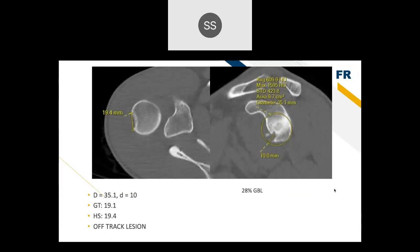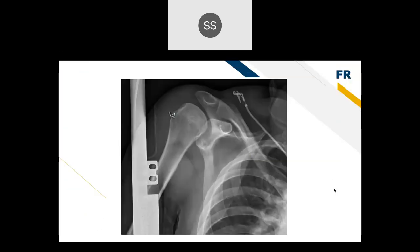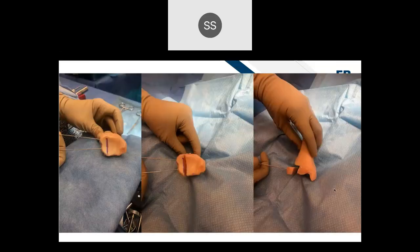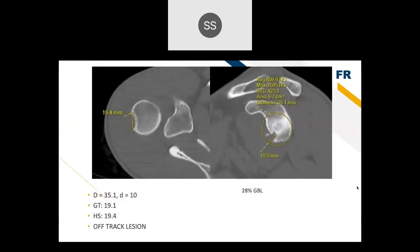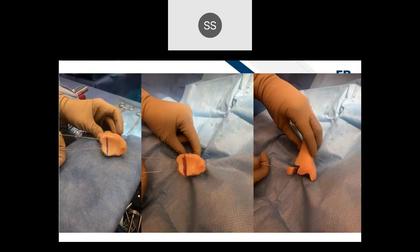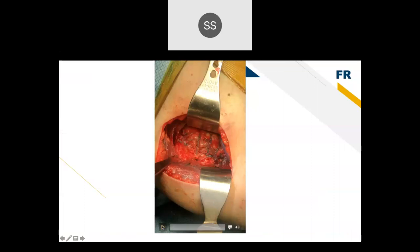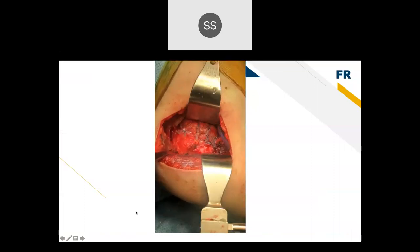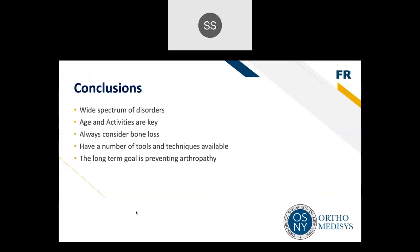Case 5: A patient with failed prior arthroscopic stabilization and 20% glenoid bone loss who also failed a prior Latarjet. The screw had to be removed, and a distal tibia allograft was performed — donor tissue from the lateral side of the distal tibia added to the front of the glenoid through a lesser tuberosity osteotomy. The allograft co-opts well with the glenoid, increasing its width and decreasing the chance of dislocation. That patient did well, and allograft reconstructions are becoming very popular for cases with significant glenoid bone loss.